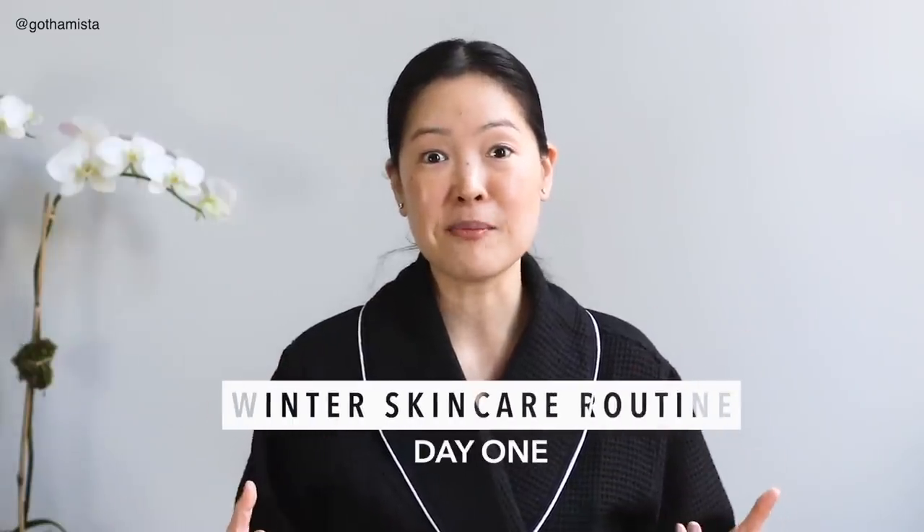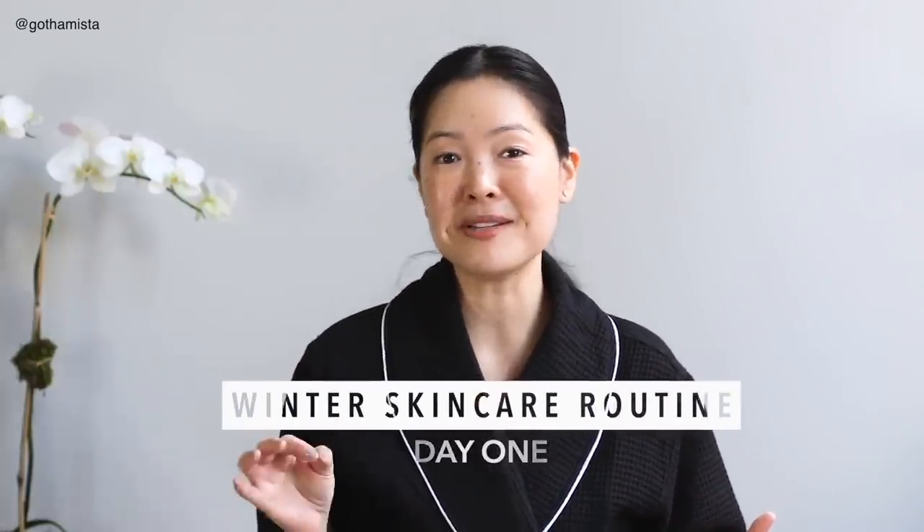Hey everyone, Renee here. So I've got my winter skincare routine for you, but I'm going to do it a little differently this time. Rather than showing you just the baseline fundamentals of what I do, I'm going to give you kind of like a week-long, five-day skincare routine vlog.